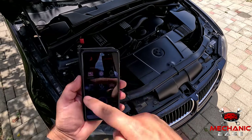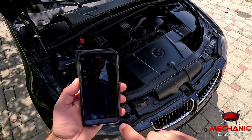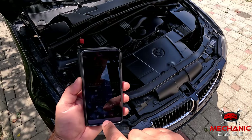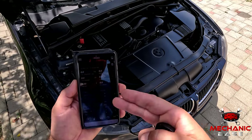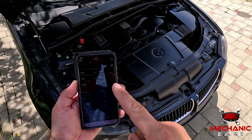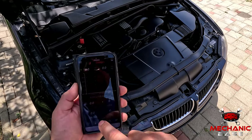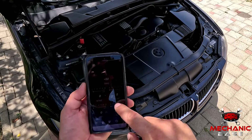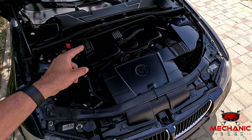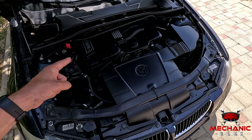Most OBD2 scanners and smartphone apps have the ability to access the AC control module, should the car have one. If you have such a tool, use it to check for any stored error codes to help narrow down the problem. Access to sensor values will also give you valuable insight into the aircon's operation. But if you don't have such a scanner or your car's AC can't be checked with it, you'll need to do it manually.